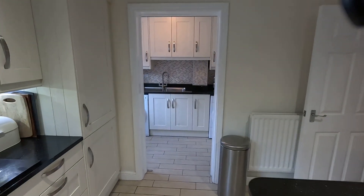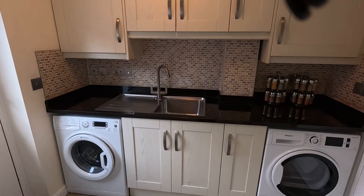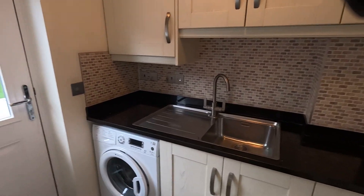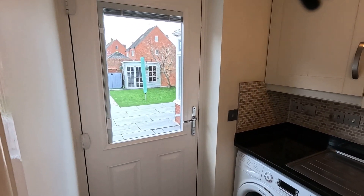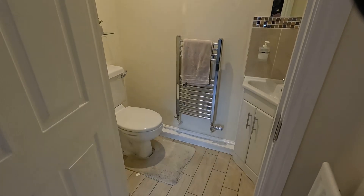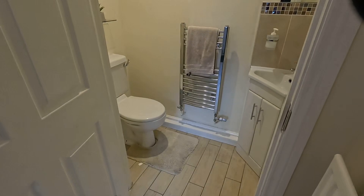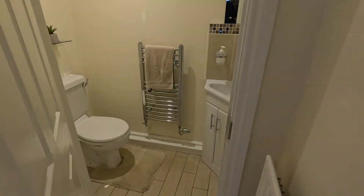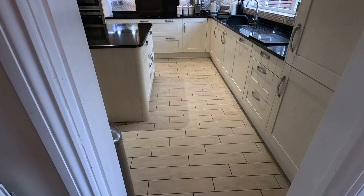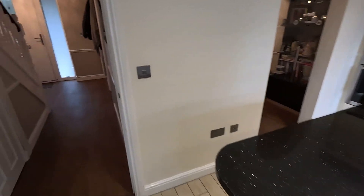Popping back into the utility room — it matches the main body of the house and you've got space and plumbing for both washing machine and tumble dryer in here as well as an additional stainless steel sink. Rear access door leading out onto the rear garden and then just behind me we also have the guest WC — a modern suite with a corner mounted vanity unit wash hand basin with under-counter storage, low level WC and heated towel rail. This lovely wood effect floor tiling continues throughout kitchen, utility and into the guest WC.